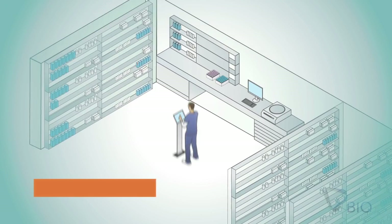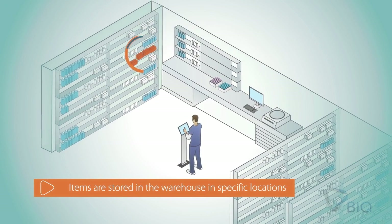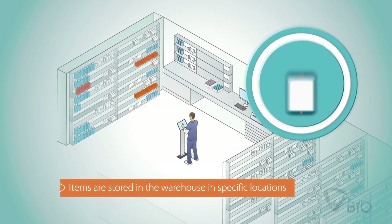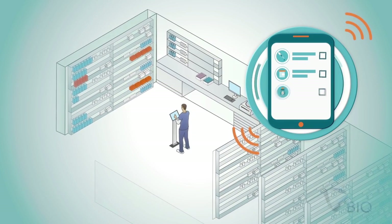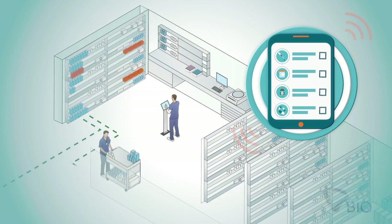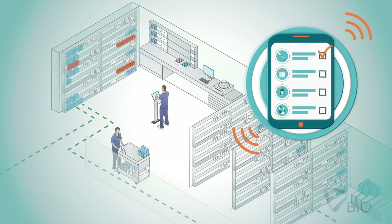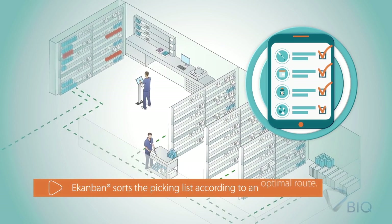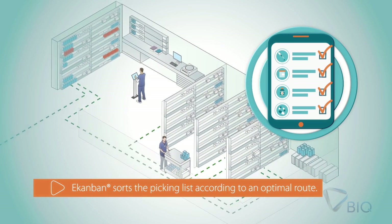After reception, process items are stored in the warehouse in specific locations. To replenish stock in the clinical departments, logistics staff receives an item list in the hand-held device based on item usage. EconBond software automatically sorts the picking list according to an optimal route.